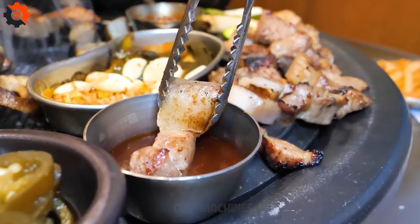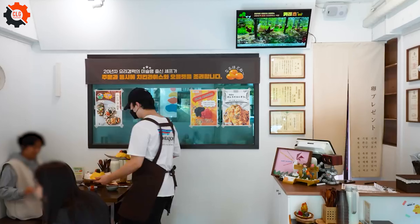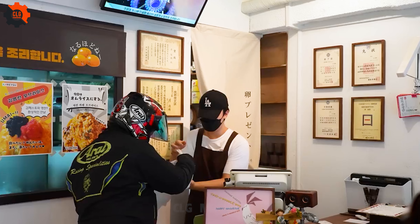The ambience is electric, alive with the energy of diners eagerly awaiting their feast. As you settle in, the aroma of perfectly grilled pork fills the air, teasing your senses and leaving you craving for more.